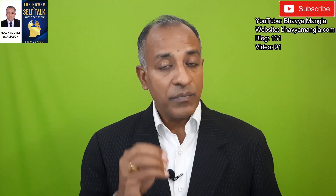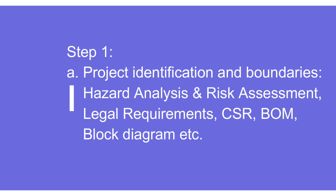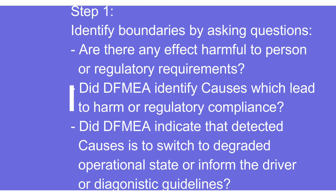Step one is the preparation and planning phase. The first important thing is to identify the boundaries with respect to this particular stage. One important thing is to understand the hazard analysis and risk assessment, legal requirements, customer-specific requirements, and bill of materials. We also need to identify if there is any harmful effect to a person or regulatory requirement, and if the DFMEA identified any causes that can lead to harm or regulatory non-compliance, or if detected causes should switch to a degraded operational state or inform the driver based on diagnostic guidelines. Wherever all these things are applicable, that becomes a good case for making FMEA MSR.